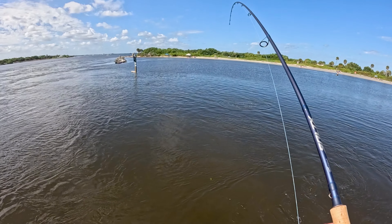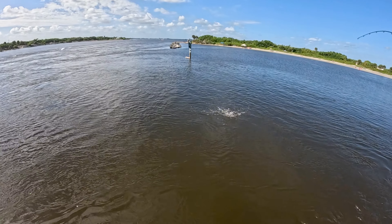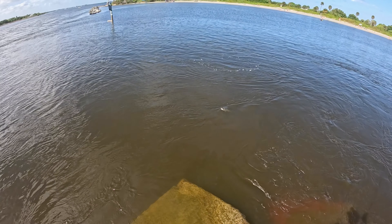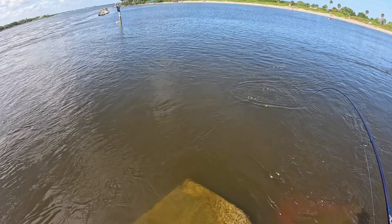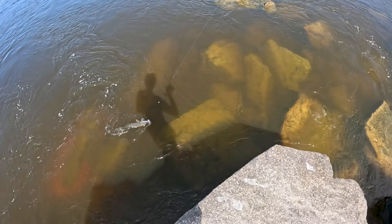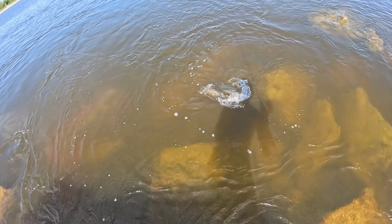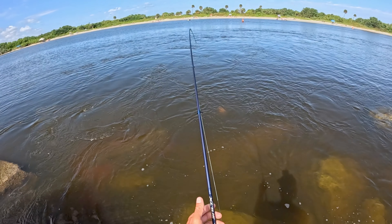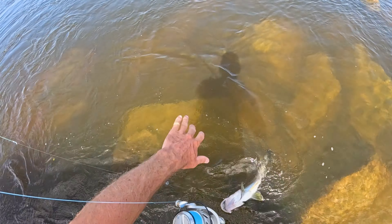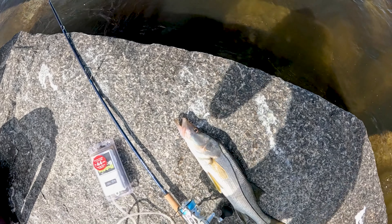There we go — feels like a better fish. That is a better fish. Better snook. That is so cool. Look at that — another nice snook.